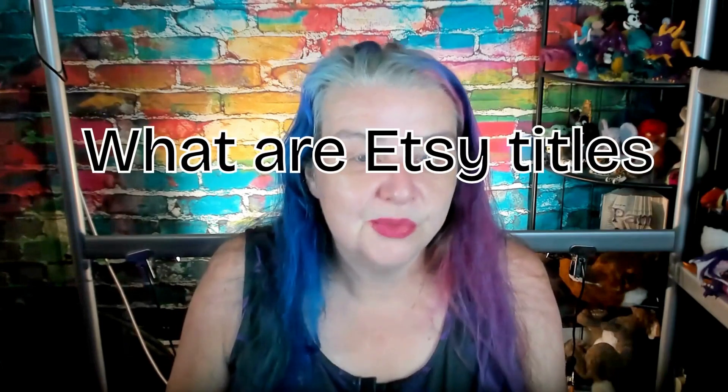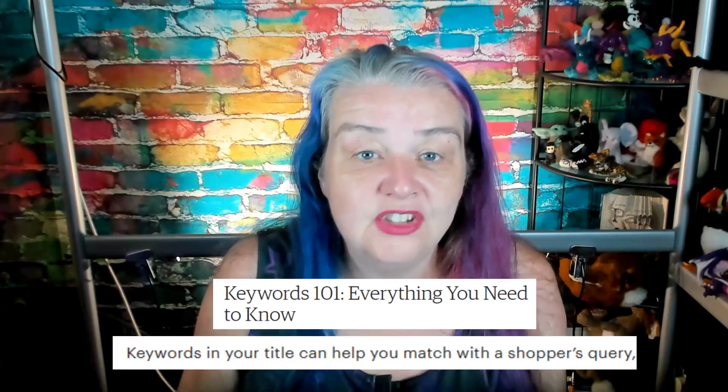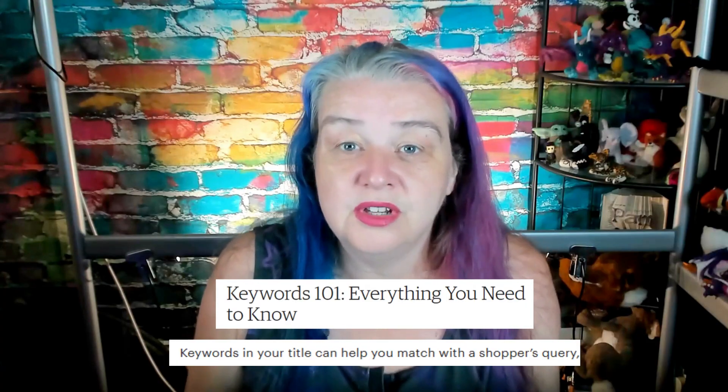So let's get started — what are Etsy titles? When you create a listing on Etsy, one of the mandatory fields is a title. This is the most important place in your listing to explain what your item is about. It's shown everywhere your listing is seen, including your shop page and search results. It's used by Etsy to understand what your item is and where to show it in search, and it's even used by other search engines like Google and off-site ads.